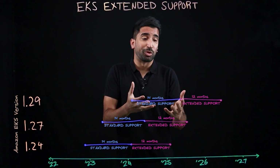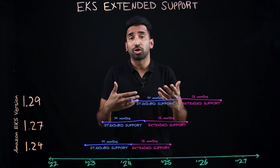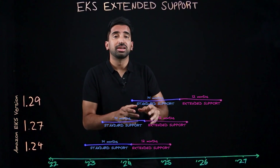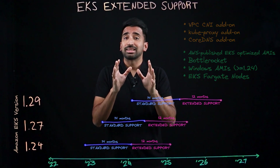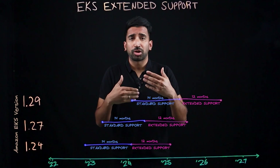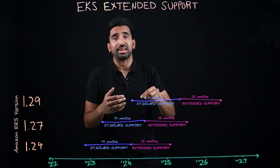What exactly is supported during extended support? In addition to the security patches for the Kubernetes control plane that's managed by EKS, you'll also get critical patches for these tools. Feel free to pause. There are some things that EKS extended support does not support, including things like marketplace add-ons and some other agents and add-ons. You can see the description for a full list.